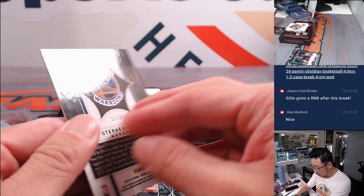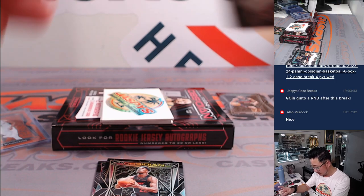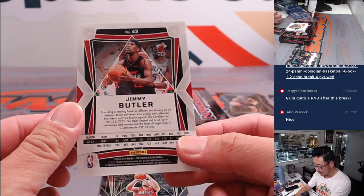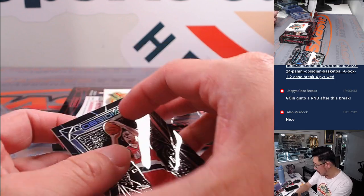We got Supernova Steph Curry, 92 out of 99 — Stephen Olsen. And then we got Jimmy Butler for the Heat and Brandon Roy for the Portland Trailblazers.